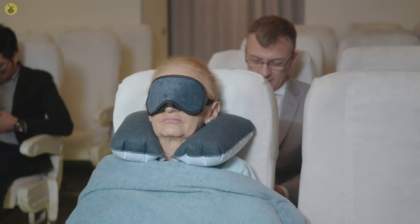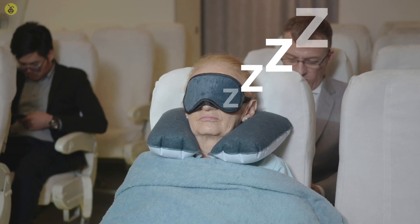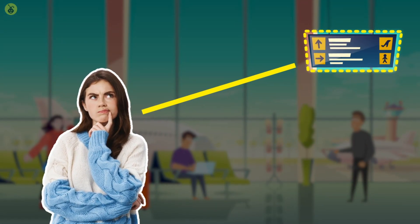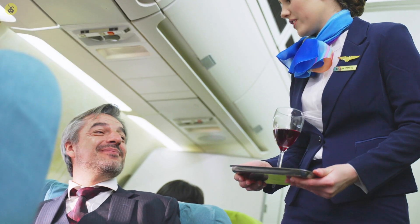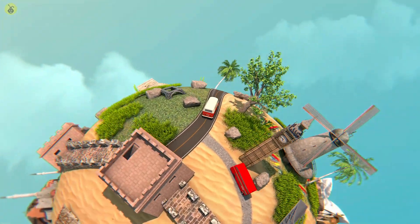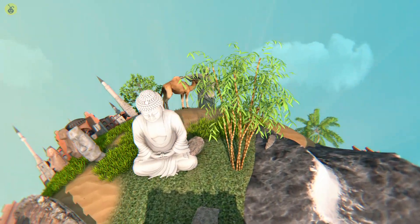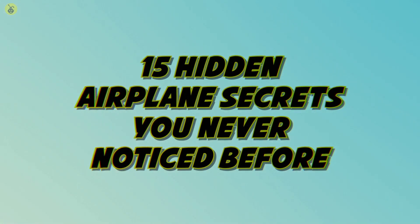Hey there, viewers. When you're flying, your main focus is probably zoning out and getting to your destination as fast as possible. But if you pay close attention instead, you might notice a few strange features and even people you didn't know were there before. So what purpose do these features hold? Is there a spy sitting next to you on every flight? And what's a secret way you can upgrade your seat to business class without paying a single extra penny? Watch to the end of today's video because we're talking about that and more. So settle in, subscribe, and let's look at 15 Hidden Airplane Secrets You've Probably Never Noticed Before.